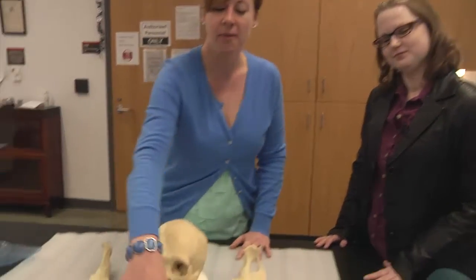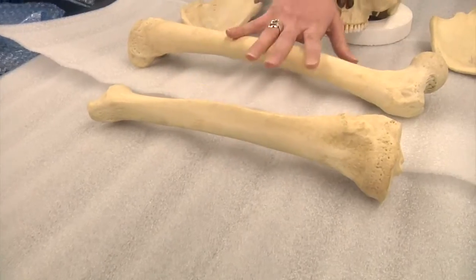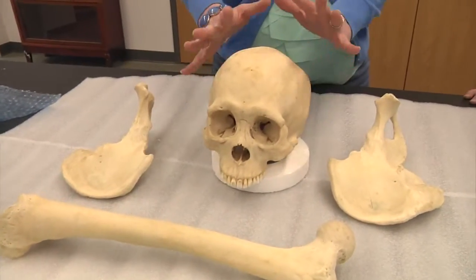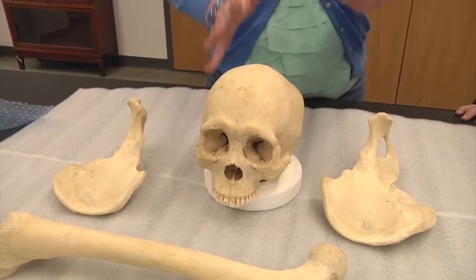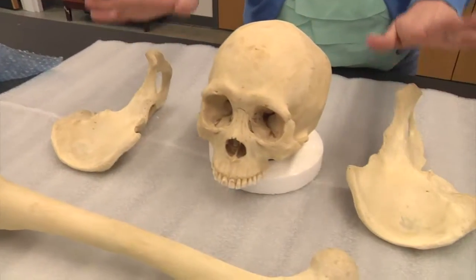What are the bones here in case our viewers don't know? Right here we have the tibia — this happens to be a right. We have a left femur. We have the skull or the cranium, which everybody should be most familiar with. And then we have a left and a right os coxa, which is part of the pelvis.